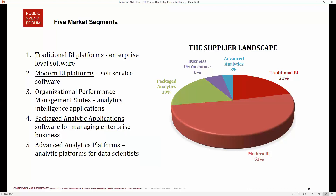Fourth, packaged analytic applications: these are BI tools focused specifically in one of two ways — either on a specific industry, such as transportation logistics, or on a specific function, such as helping budget folks prepare their budgets and numbers better. Fifth, advanced analytics platforms: any solution focused on allowing advanced data scientists to prepare and execute their models, including machine learning and artificial intelligence implementations. This is a relatively new space, representing about 3% of the segments.